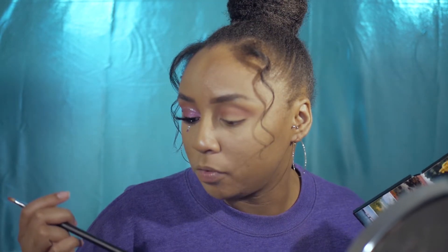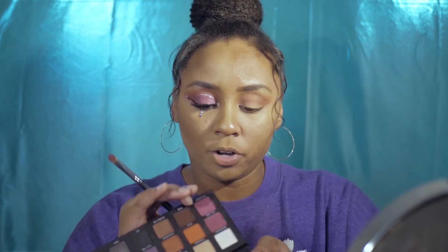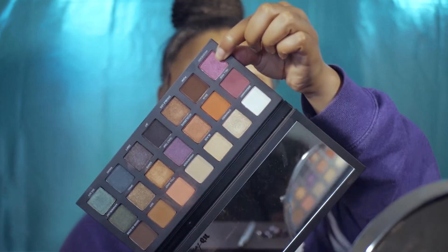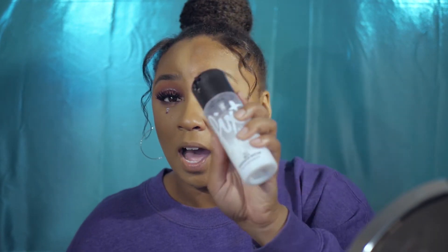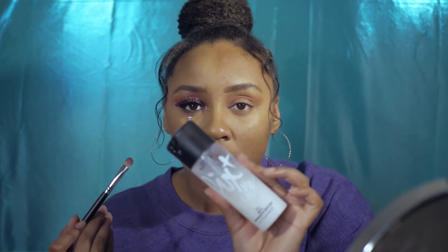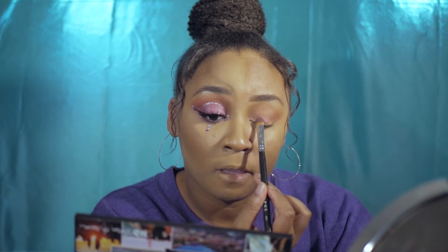Now with a Morphe E167 flat brush, I'm taking Wild Heart — a pink shimmer — and packing it all over the lid. I'm loading the brush with a lot of color and also using MAC Fix Plus to intensify it. I recently switched from the matte Fix Plus, which leaves little white dots all over my face, to the regular one, which works so much better. I'm doing a second coat to make it super opaque.